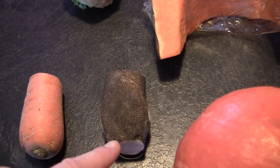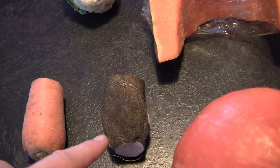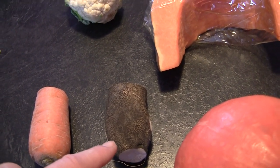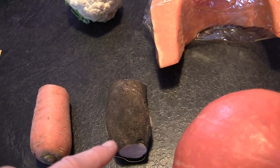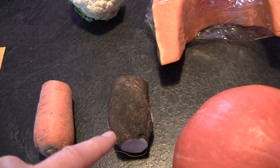This one is black radish. Black radish is 'radis noir' — because black is 'noir' and radish is 'radis'.